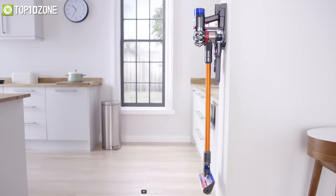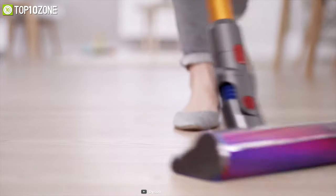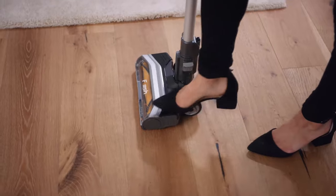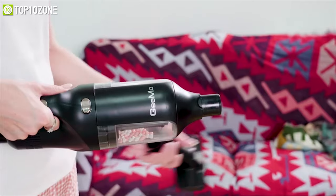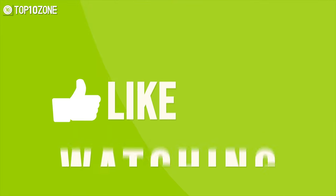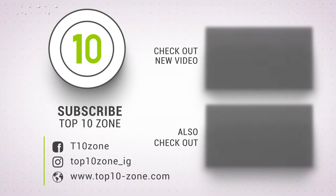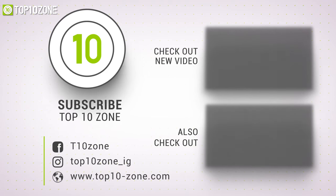With a perfect combination of multiple cleaning options, lightweight design, and powerful motor, the Dyson V8 ticks all the boxes, making it a perfect and affordable cordless vacuum cleaner for your home. That was our list for the top 5 best budget cordless vacuum cleaners. Thanks for watching — like, comment, and share with your friends if you found this video helpful, and subscribe to our channel for more videos like this.